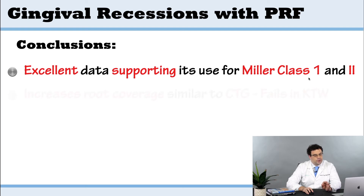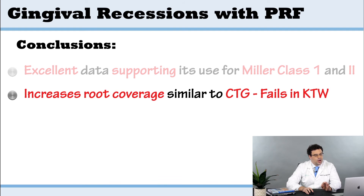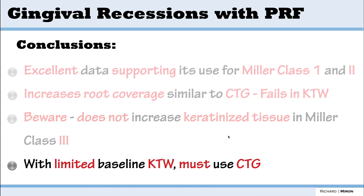PRF is most effective for Miller class one and two — straightforward cases. Where it really fails is that it does not increase keratinized tissue width. This has been shown in the meta-analysis: if you don't have that band of keratinized tissue, you're not getting it from platelet-rich fibrin. That's where you need a connective tissue graft. Proper patient selection criteria is the real key, as highlighted in recent articles and book chapters. Read this most recent systematic review — it highlights when you can use PRF alone versus when connective tissue graft is the better option.